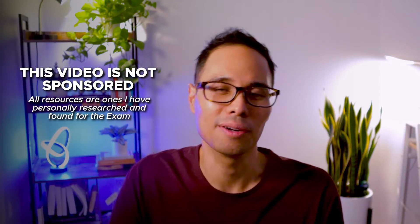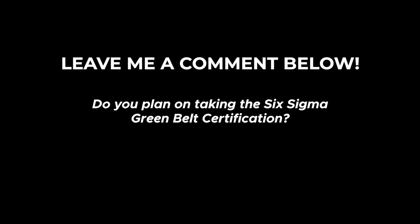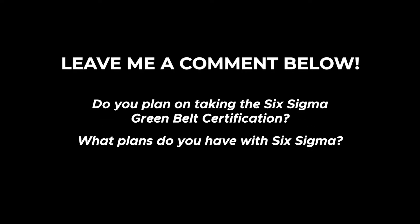As we go through this video, all resources that I'm referring to will be linked in the description bar down below. Before we get started, join me in the comments below — do you plan on taking the Six Sigma Green Belt certification? I'd love to hear your thoughts and your plans with Six Sigma.